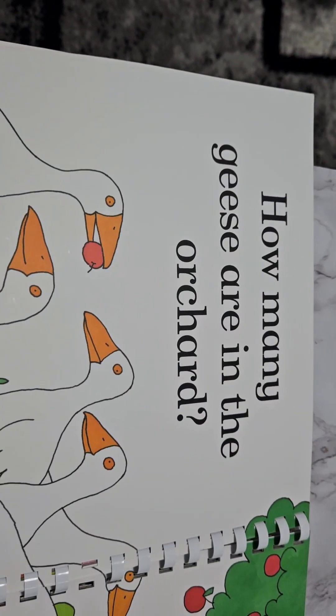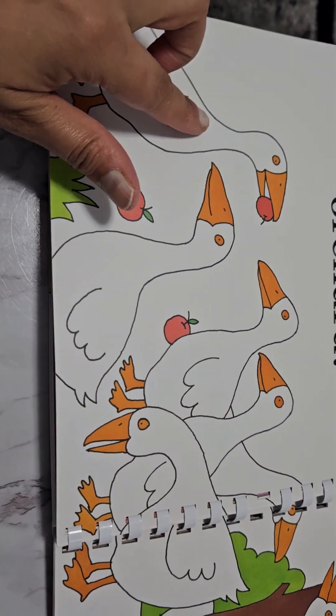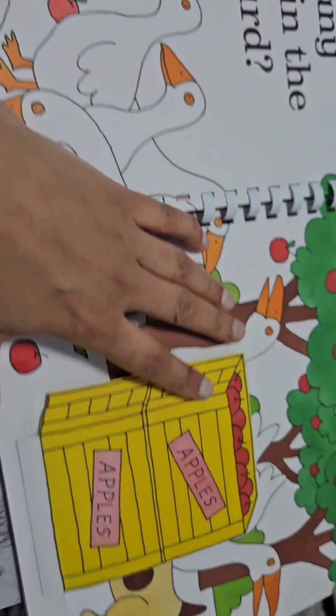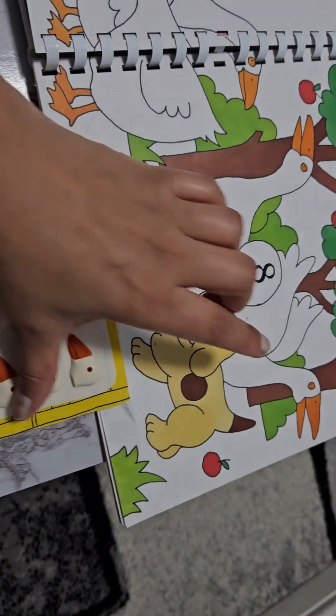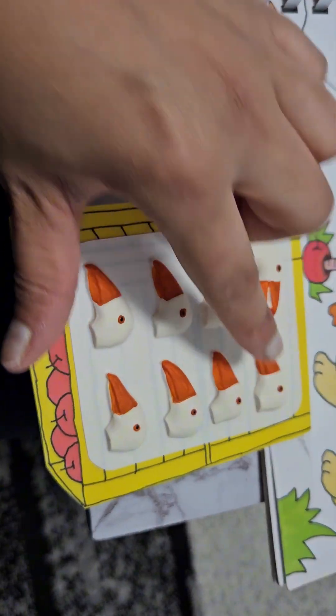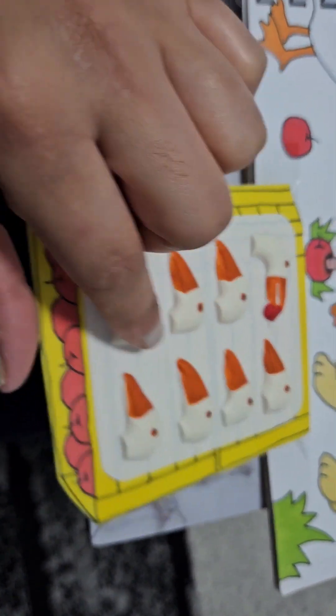How many geese are in the orchard? One, two, three, four, five, six, seven, eight. Here we have one, two, three, four, five, six, seven, eight.